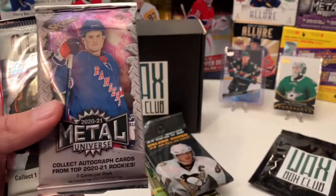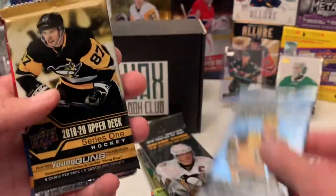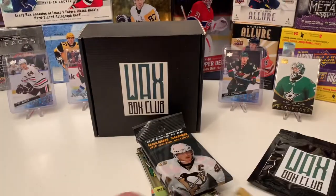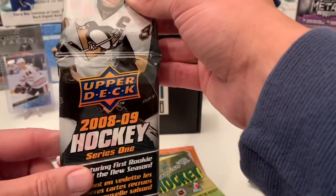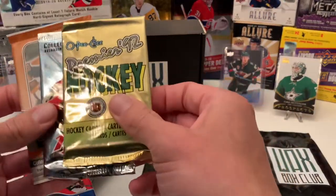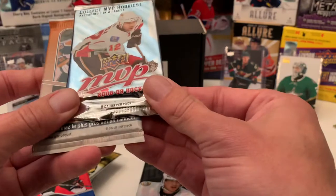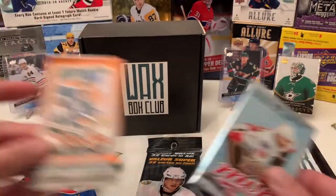We got the 2021 Extended, 2021 Metal, the Allure, the OPC Platinum, 19-20 Series 1, and 14-15 Series 1. And it looks like we got the Fat Pack of the 08-09 Series 1. Vintage pack — I'm guessing it'll be the Premier OPC, which I'm not going to open. Then we got two extra packs: 08-09 MVP and 11-12 OPC.